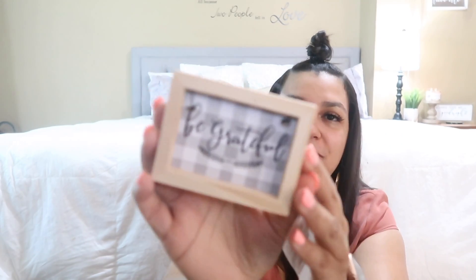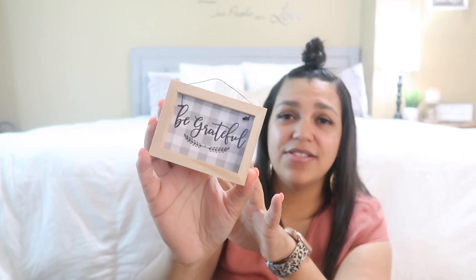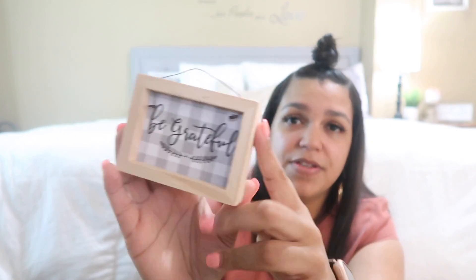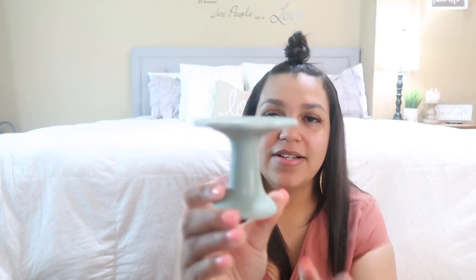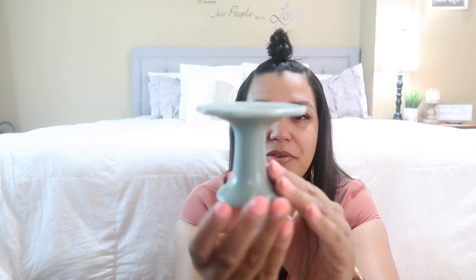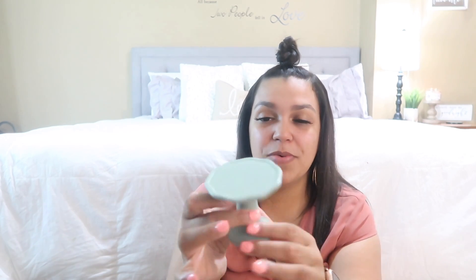I grabbed this cute little sign — these were $2.99 and they had a couple different styles. I loved that it had a nice soft wood look with little buffalo plaid on it — you guys know I love buffalo check. I also got just a little candle stand in that really pretty green. These were $2.99 as well, so about half off. They had so many colors, but I loved that this one matched my dining room color scheme perfectly.